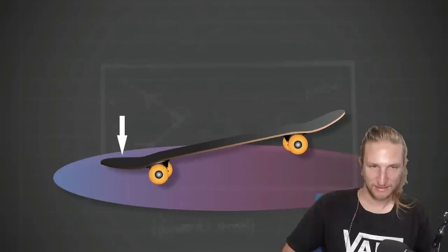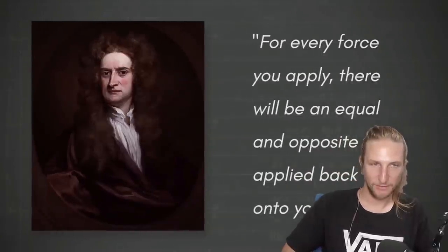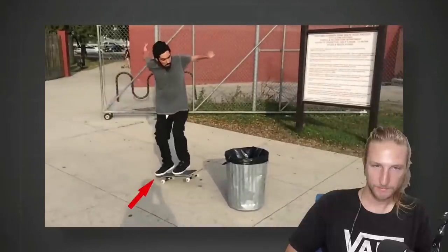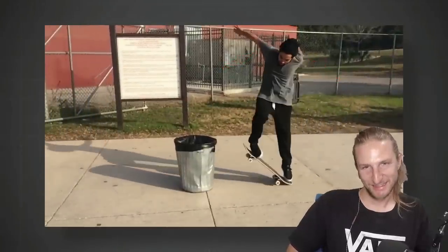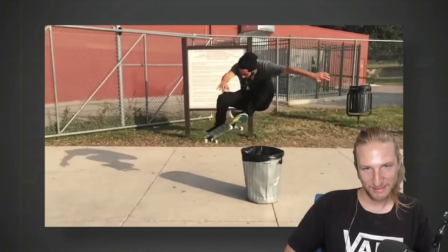Essentially pushing down on the ground. However, Newton's third law states: for every force you apply, there will be an equal and opposite force applied back onto you. The ground will push back at the skateboarder with an equal and opposite force, thrusting him into the air. This is also known as pop. During the pop phase, the skateboarder opens his shoulders and extends his arms and legs. This orchestrated sequence of events affects the torque of the skateboard.